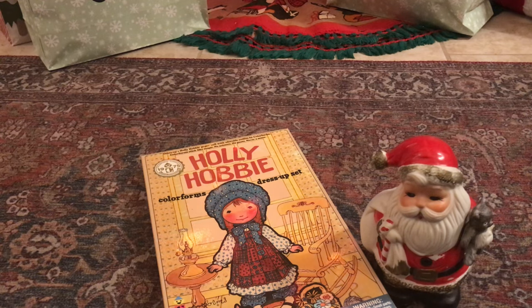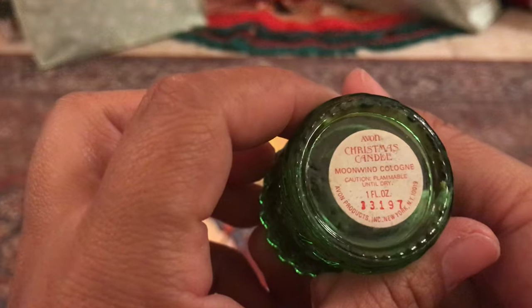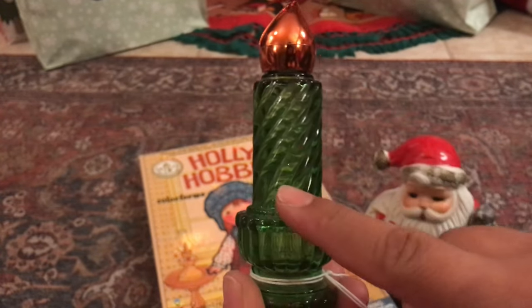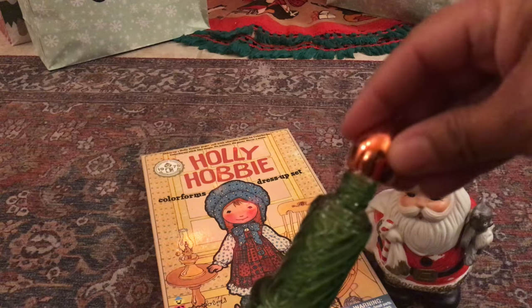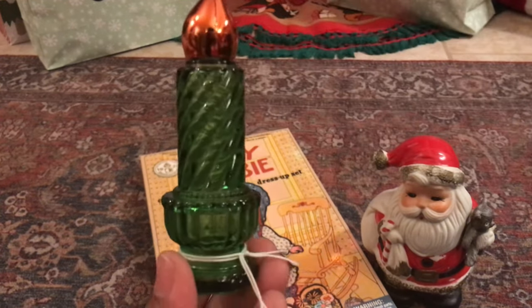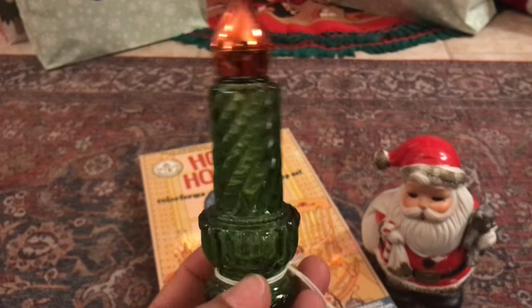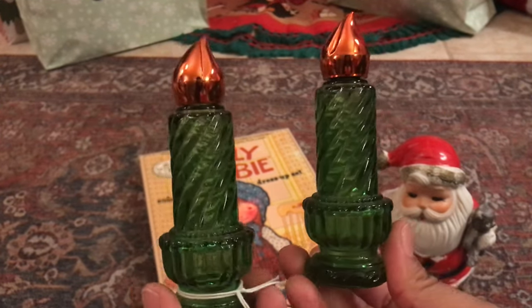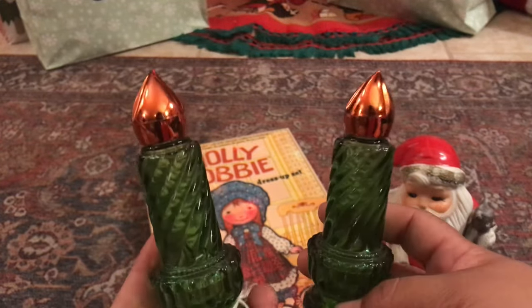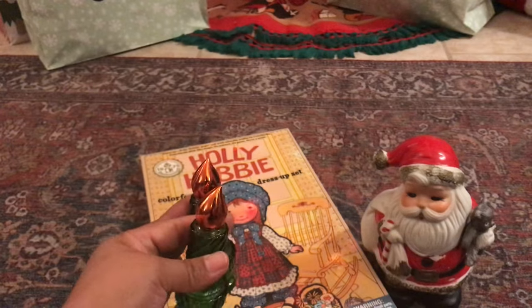Next up, this set of Avon Christmas candles — they were Avon perfume bottles. I liked them because I thought maybe I could put some twinkle lights inside. They still smell like perfume on the inside, but I thought I could put a small battery-operated LED light in there to make the glass shine. They were a set and I thought they'd look cute for Christmas. I think I paid $8 for the set, so not too bad. These are going into my Christmas collection.